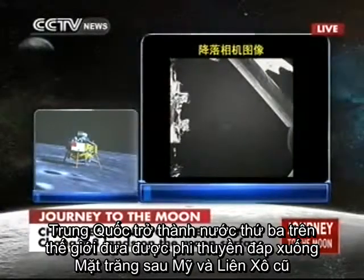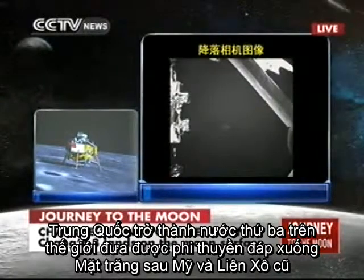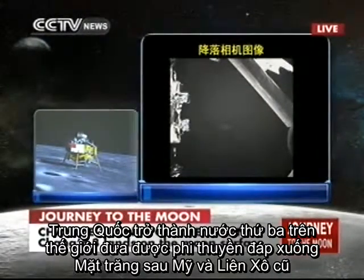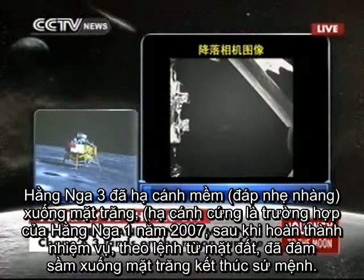Look at this data. It seems that Chang'e is in good shape. Everything is perfect until now. This is the first Chinese vehicle to land on a celestial body.